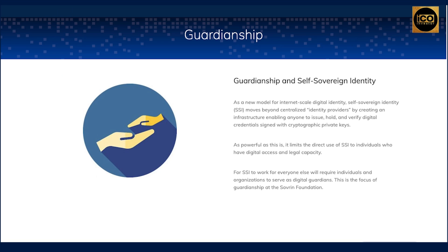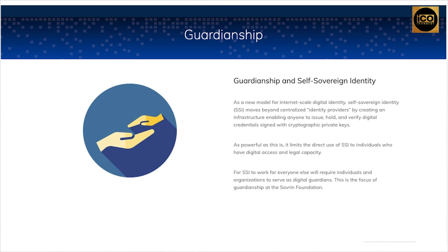Self-sovereign identification is a new paradigm for internet-scale digital identity that goes beyond centralized identity providers, by building an infrastructure that allows anybody to issue, store, and validate digital credentials signed with cryptographic private keys. As effective as this is, it restricts direct use of SSI to persons with digital access and legal competence. Individuals and organizations will need to serve as digital guardians for SSI to function for everyone else. The Sovereign Foundation's guardianship program focuses on this.